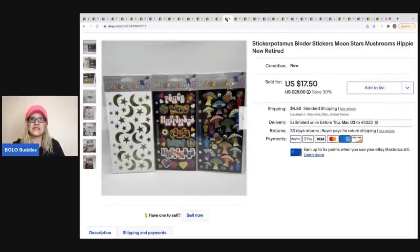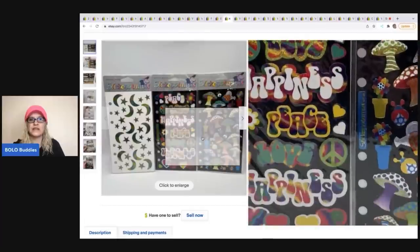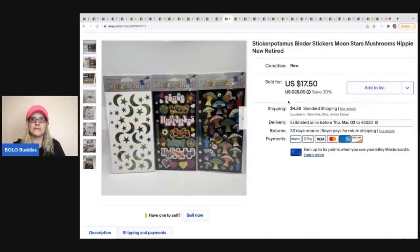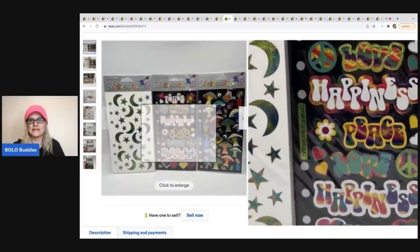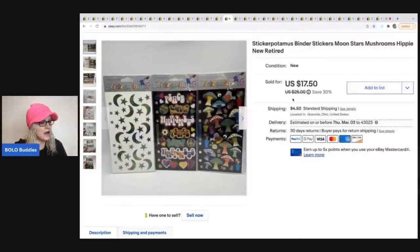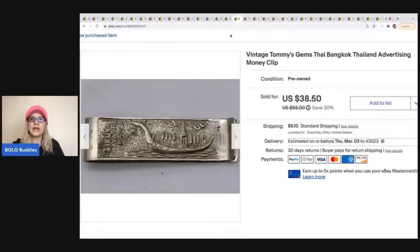The next items are these Stickeramus binder stickers — moon, stars, mushrooms, hippie peace signs, that kind of thing, with little holes to fit into a binder. I sold these for a best offer of $16 and the buyer was all in for $21.56. I got these at a garage sale for around 50 cents.